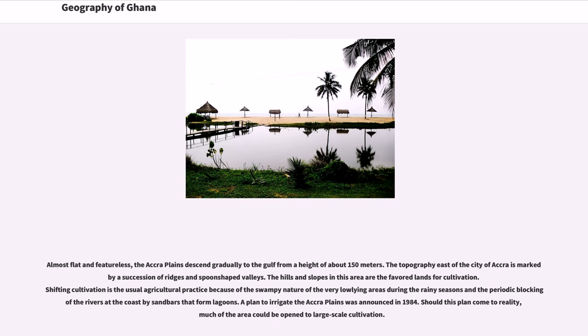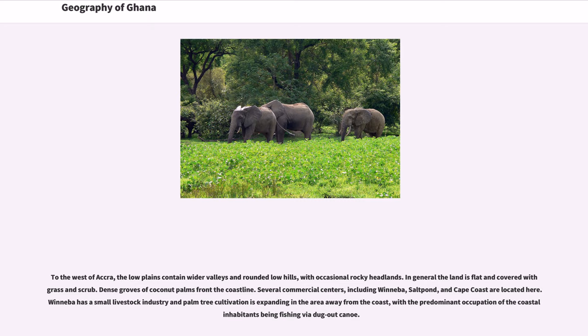Almost flat and featureless, the Accra Plains descend gradually to the Gulf from a height of about 150 meters. The topography east of the city of Accra is marked by a succession of ridges and spoon-shaped valleys. The hills and slopes in this area are favored for cultivation. Shifting cultivation is the usual agricultural practice because of the swampy nature of low-lying areas during the rainy seasons and periodic blocking of rivers at the coast by sandbars that form lagoons. A plan to irrigate the Accra Plains was announced in 1984. To the west of Accra, the low plains contain wider valleys and rounded low hills, with dense groves of coconut palms fronting the coastline. Several commercial centers including Winneba, Salt Pond, and Cape Coast are located here.